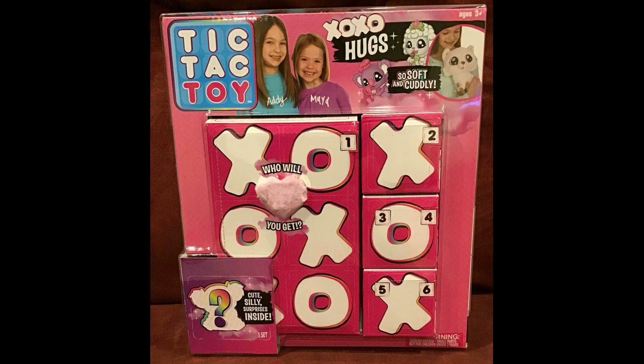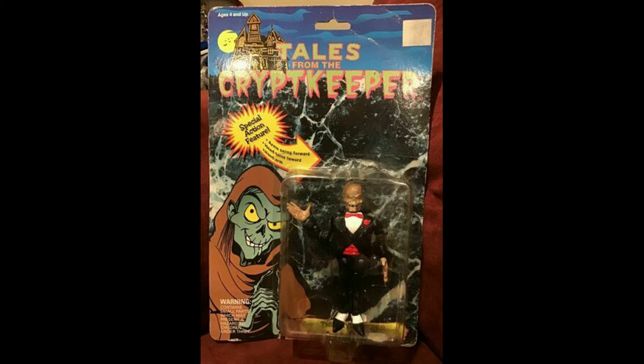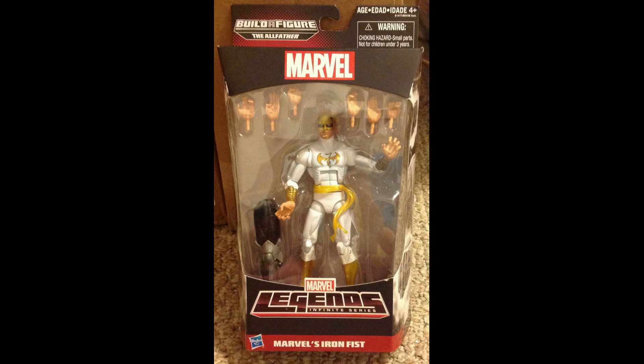Tic Tac Toy from YouTube sold for $30.24 including shipping. Tales from the Crypt — the Crypt Keeper — a very cool vintage piece, sold for $30.50 including shipping, on card. Then Marvel Legends Marvel's Iron Fist Build-A-Figure series sold for $31.85 including shipping.